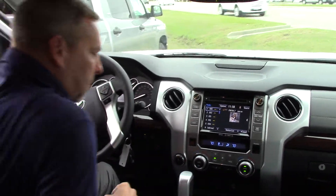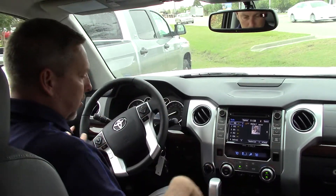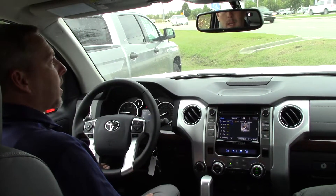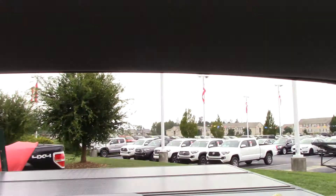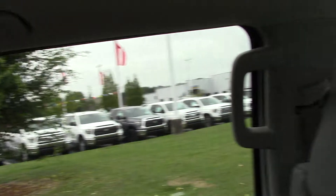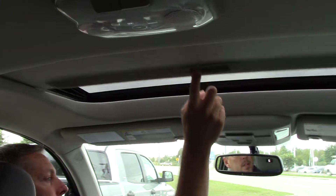Hopping inside, you can see we've got AM/FM Bluetooth, dual zone auto climate controls, cruise control. The rear glass slides down — that's a really nice feature when you're just cruising. And we also have a sunroof on this Limited Tundra.